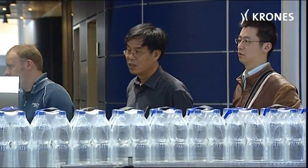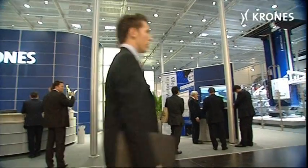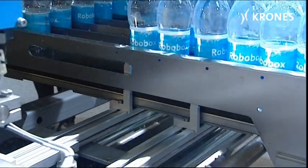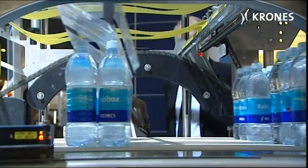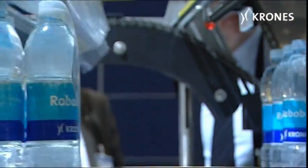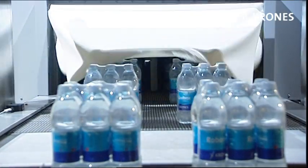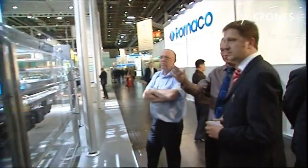Krones has also met the expectations for resource-economical production with a design-enhanced packer for non-returnables. The VarioPak Pro is a shrink-wrapping machine that meets environmental requirements for energy savings, as it is particularly eco-compatible in terms of low consumption figures. On the stand at the fair, the VarioPak Pro demonstrates how to pack 0.5-liter PET bottles in very thin film. Making its debut is the newly developed hot air shrink tunnel, which ensures optimum shrink efficacy and 20% energy savings compared to the preceding model.